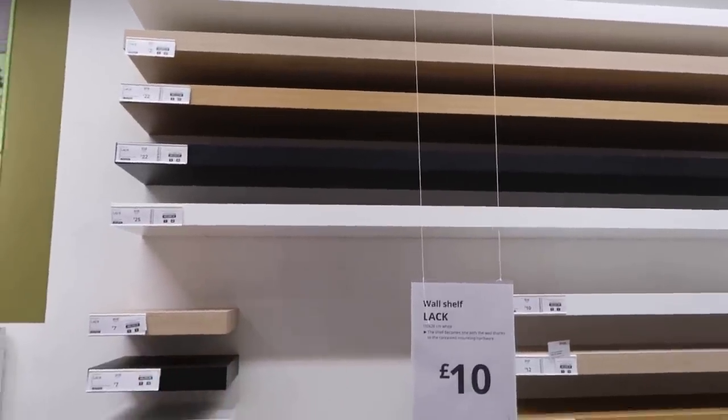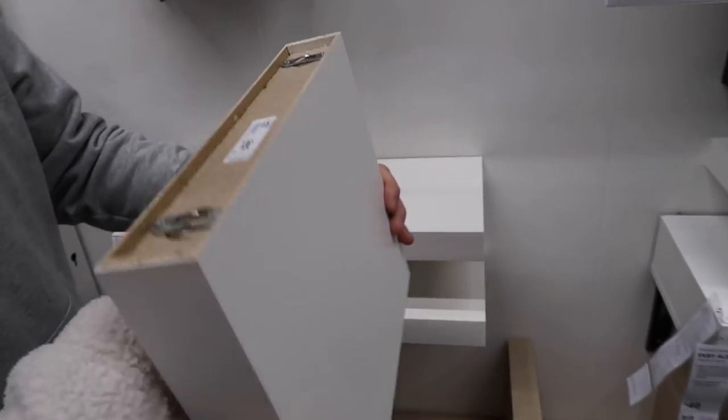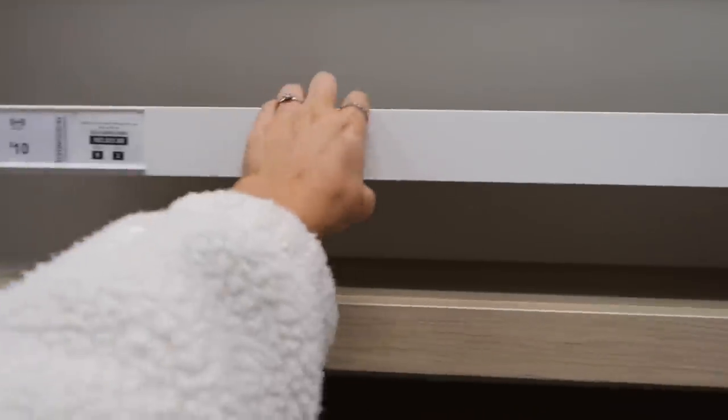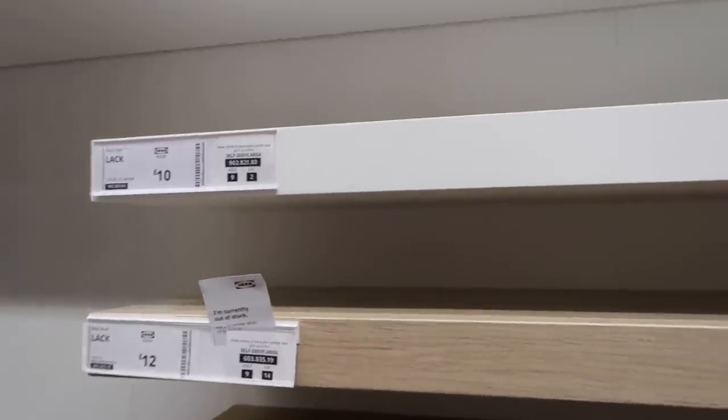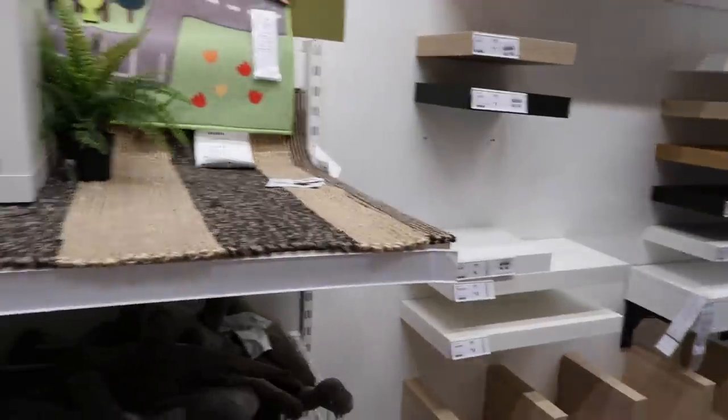I quite often get asked where the shelves in our kitchen are from - and they're not these. Lou made them by gluing two bits of MDF together. Anyway, these ones from Ikea are called the Lack Wall Shelf and they're £25 each. They've got a few different sizes - the big size, and this size for £10 which is really good. And then they've got a glossy one for £15. Do we need these for anywhere, Lou?